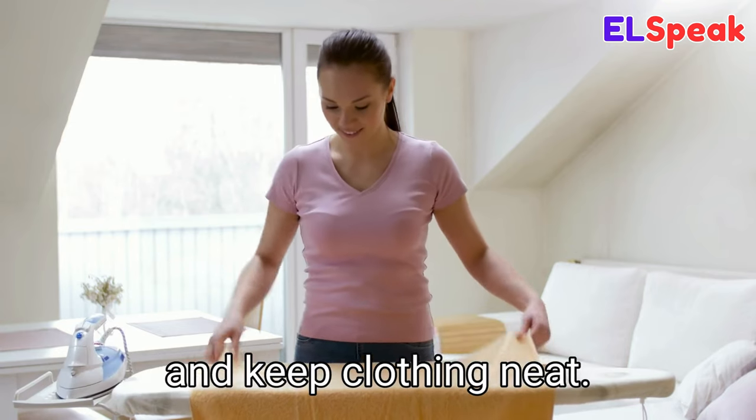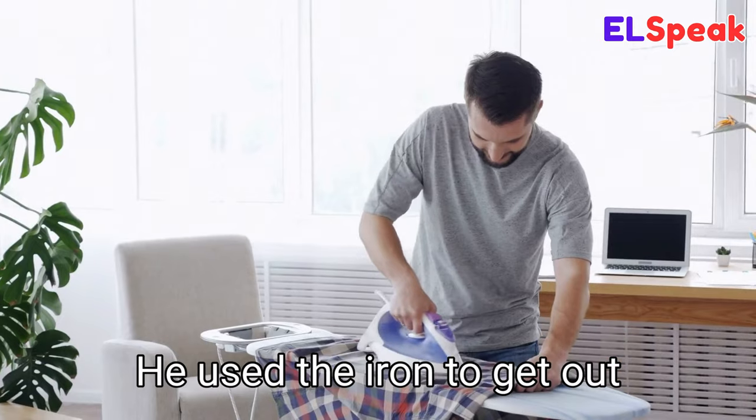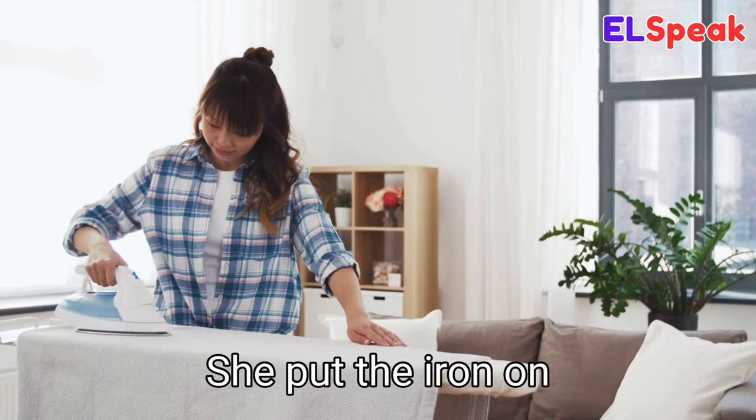Iron. Iron is a tool used to press clothing to remove wrinkles and keep clothing neat. She was ironing her shirt to make it look neat. He used the iron to get out all the wrinkles in his dress. She put the iron on to press her dress.